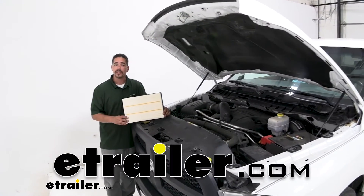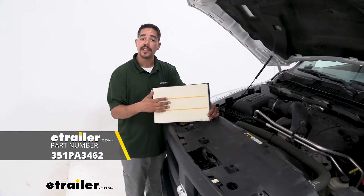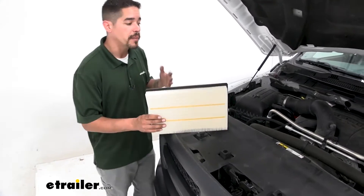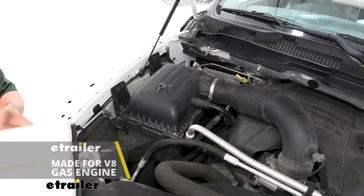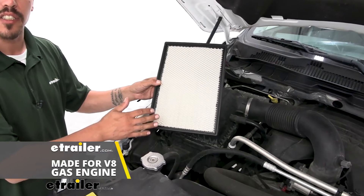How's it going everybody, Rob here at eTrailer.com, and today we're taking a look at the PTC Custom Fit Engine Air Filter on our 2013 Ram 2500. Our Ram 2500 has the Hemi 5.7 liter in it, so this air filter is made for the V8 gasoline engine.